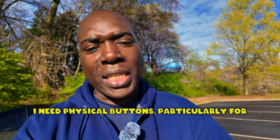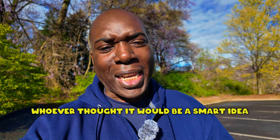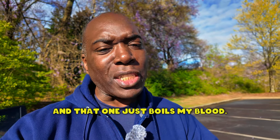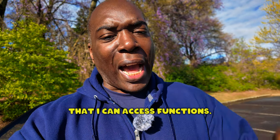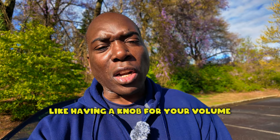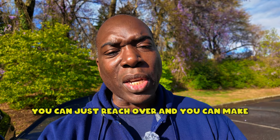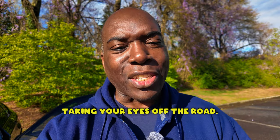I need physical buttons, particularly for key functions like being able to change my climate control. Whoever thought it would be a smart idea to put all of that stuff into a screen — that is the laziest approach to car design and technology I've ever seen, and that one just boils my blood. The thing with physical controls, like having a knob for volume control, is that you don't have to take your eyes off the road. You can reach over, make your fan speed higher or lower, go from hot to cold, and switch radio stations without looking away.